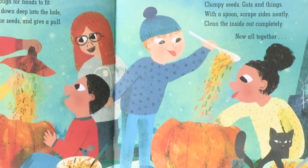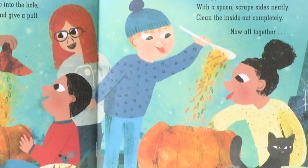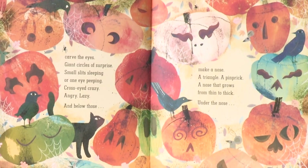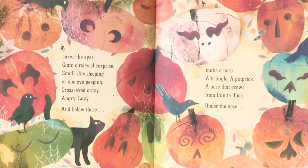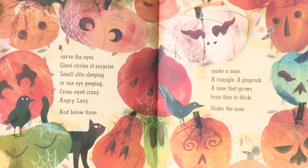With a spoon, scrape sides neatly — clean the inside out completely. Now, all together, carve the eyes: giant circles of surprise, small slits sleeping or one eye peeping, cross-eyed, crazy, angry, lazy. And below those, make a nose: a triangle, a pinprick, a nose that grows from thin to thick. Under the nose is where the mouth goes.